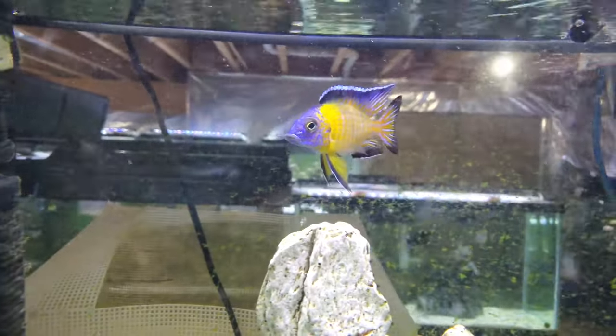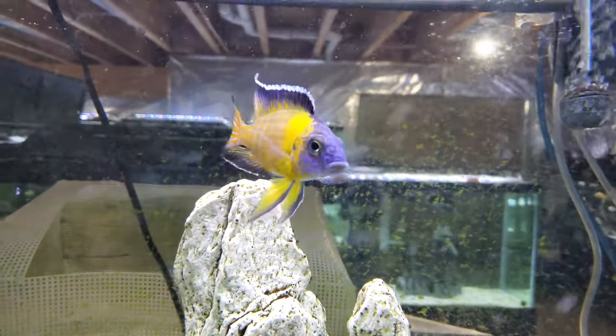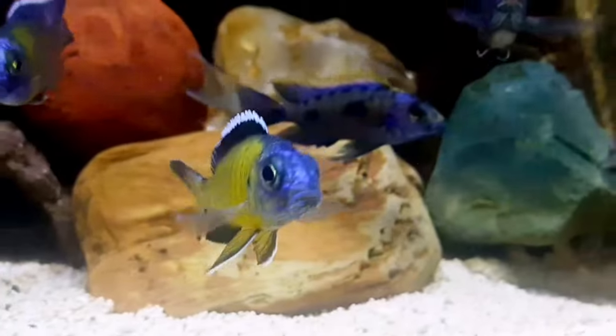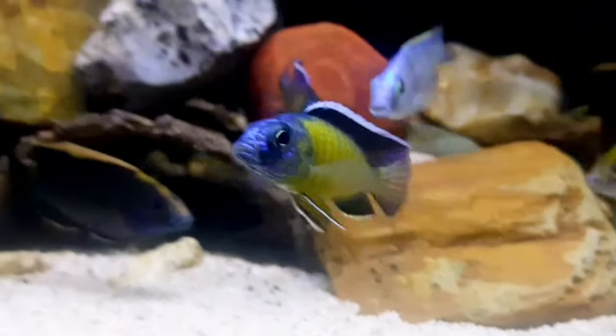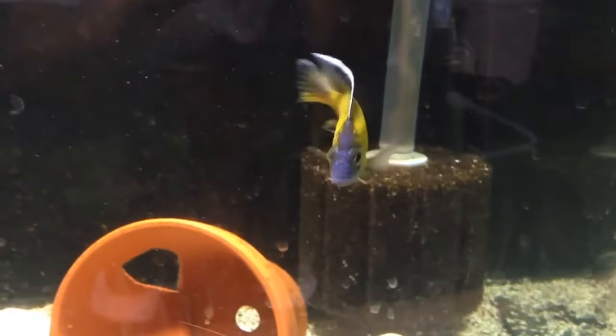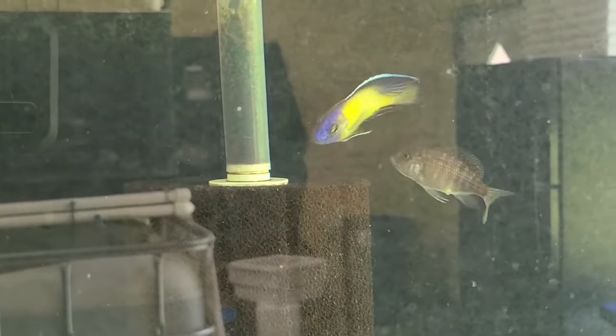Number 11: Flavescent Peacock. Otherwise known as Grant's Peacock, the Flavescent Peacock is a yellow, silver, and brown-banded fish with a bright blue head. These fish can get along with tankmates, but make sure there are no smaller fish around. These guys grow up to 6 inches and need a 55-gallon tank to swim freely. They are pretty easy to maintain, so they can work well for beginners.